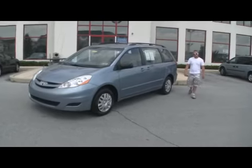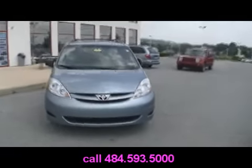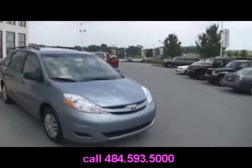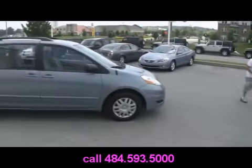Welcome to our pre-owned inventory here at Jeff D. Ambrosio Auto Group. We've got a 2007 Toyota Sienna Minivan, 7-seater — all the Toyota quality, all at a Jeff D. Ambrosio price.